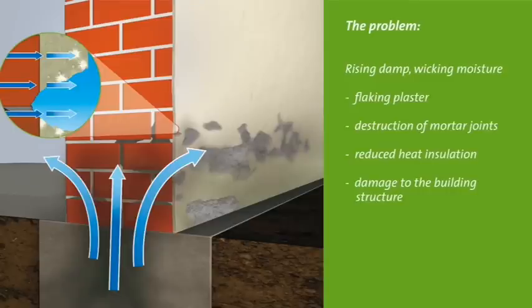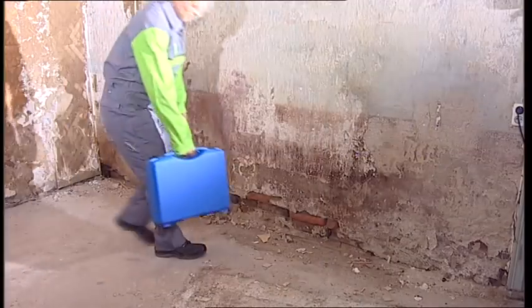In the areas where the moisture can evaporate the damage is most visible. The salts crystallize on the surface and destroy the plaster and masonry. The inevitable consequences are flaking plaster, destruction of the mortar joints, reduced thermal insulation, and destruction of the building fabric.